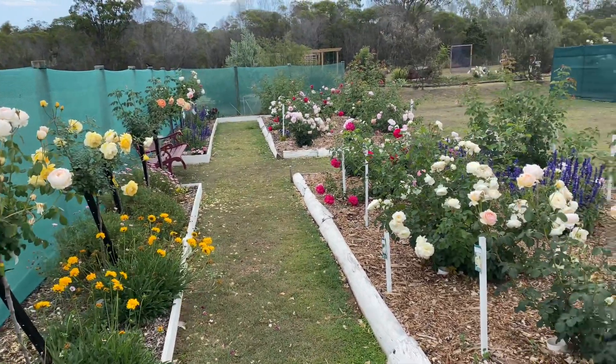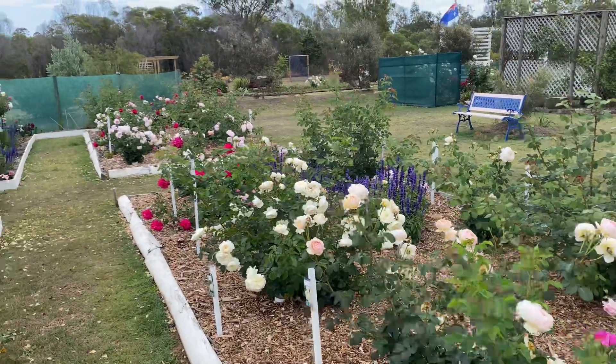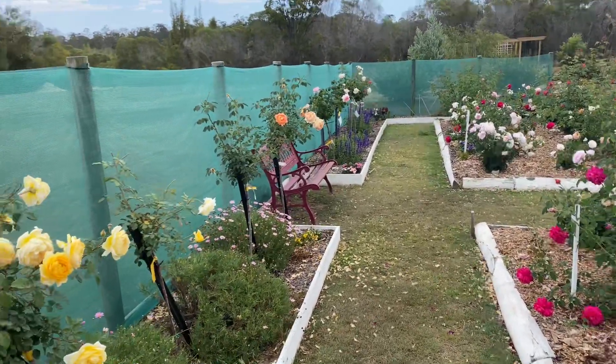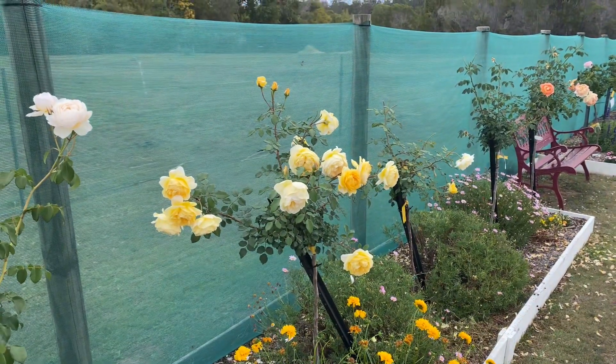So which rose will we talk about today? As you can see I have a huge selection of roses growing in my garden and I want to show you one perhaps today. Let's talk about yellow. Let's talk about this beautiful rose here.